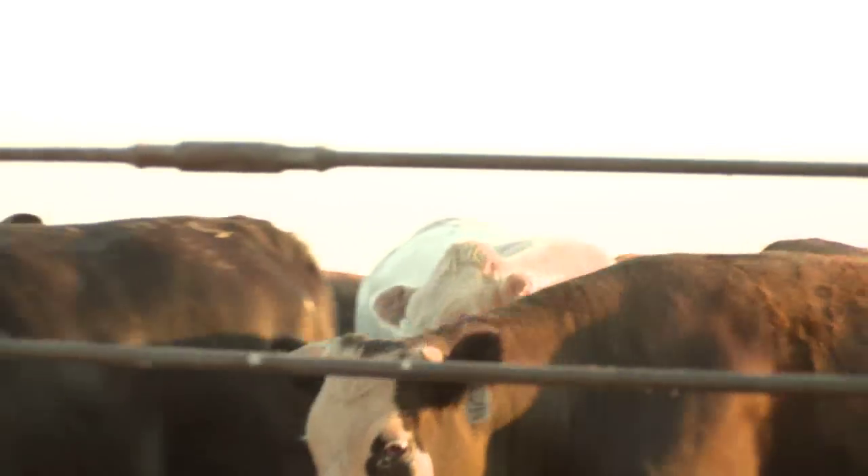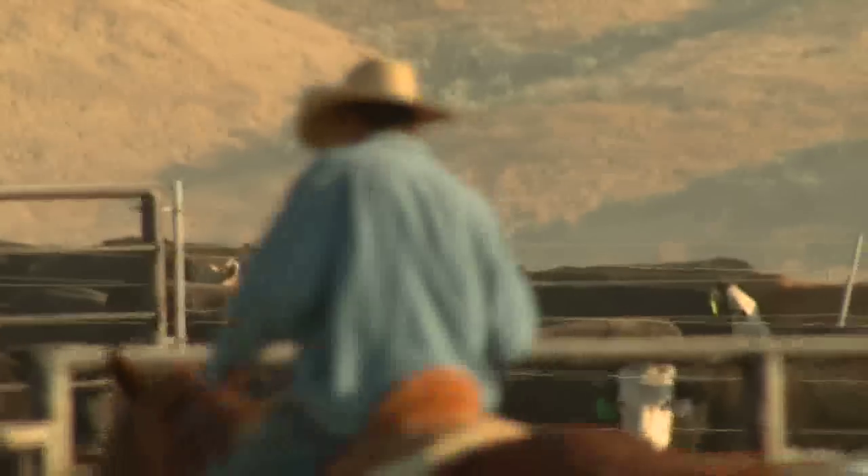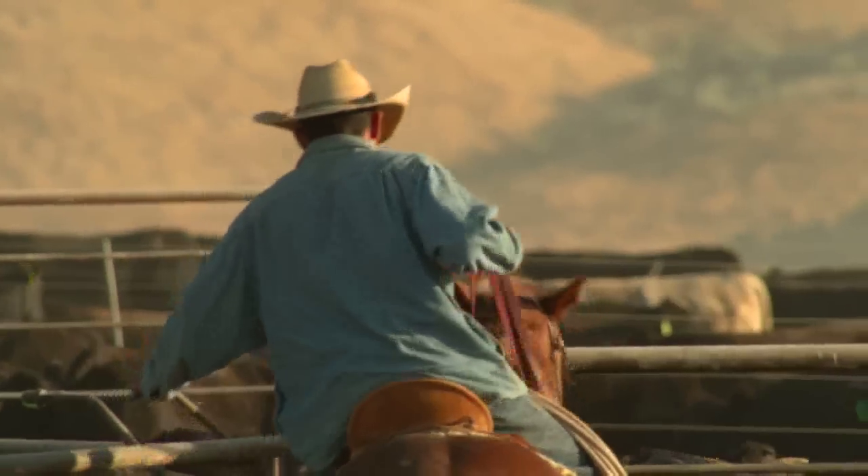There are three main operations that go on in any feedlot. The first is really related to cattle health and management. We have cowboys that ride on horses and go through the pens and look at each individual animal to assess their health.